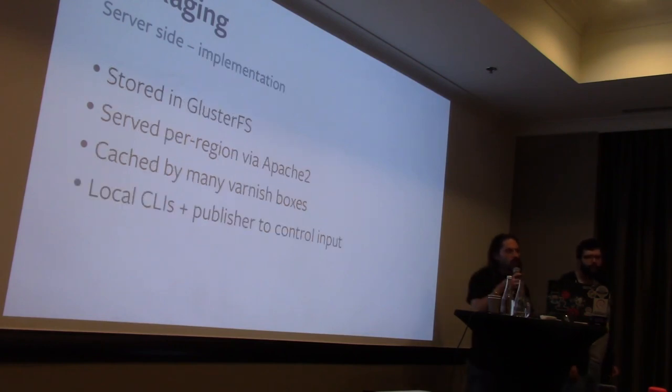Our packages are stored in Gluster and served in each region by Apache with a large number of Varnish caches in front. We have local CLIs that talk to a publisher to request publishing a new package to a repo. The publisher does a variety of checks. This scales incredibly well and is pretty simple — it uses standard software and propagates much faster than our previous solutions. Publishing happens globally in a few minutes, which is really nice.